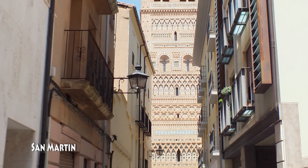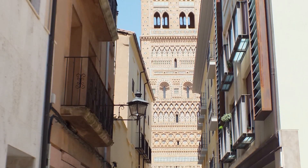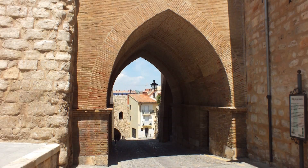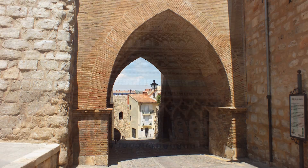La torre de San Martín fue edificada entre los años 1315 y 1316. Es una torre puerta de ladrillo con ornamentos de cerámica vidriada, bajo la que pasa la cuesta de Andaquilla a través de una bóveda ojival.